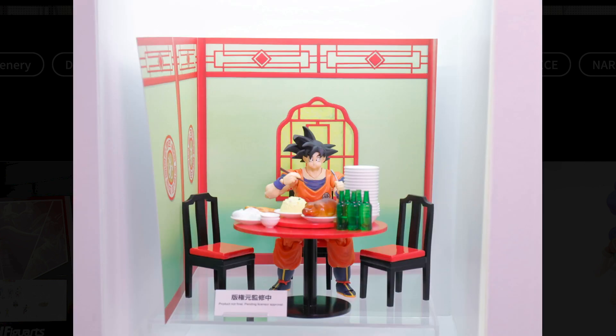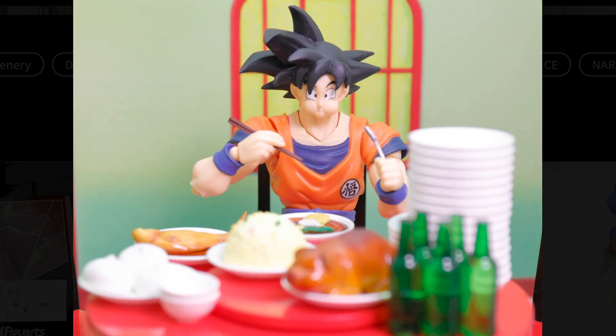So this one kind of came out of left field — I'm all in if they decide to release this version of Goku. He's displayed with all the food, chopstick-holding hands, knife-holding hands. It's unclear if all the food will actually come with the set. I'm hoping it does, because you can't have a food-eating face without any food. Come on Tamashii, make this one happen. Feast Goku — the strongest form of Goku yet.